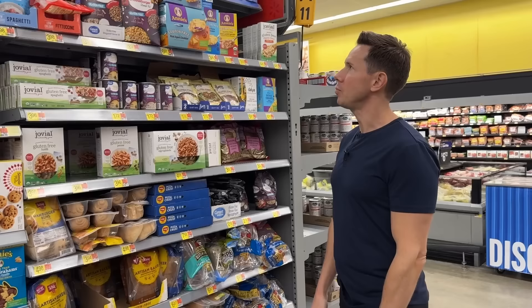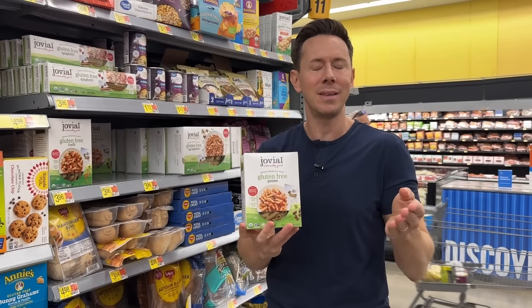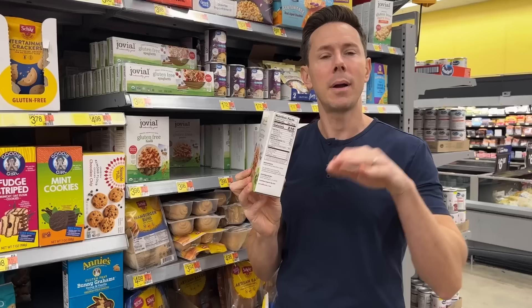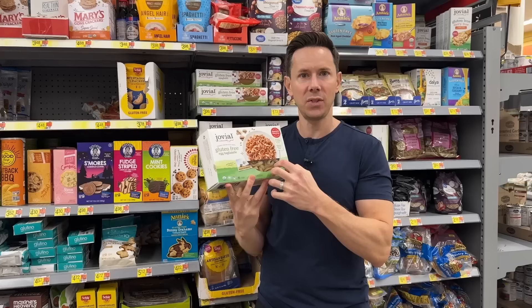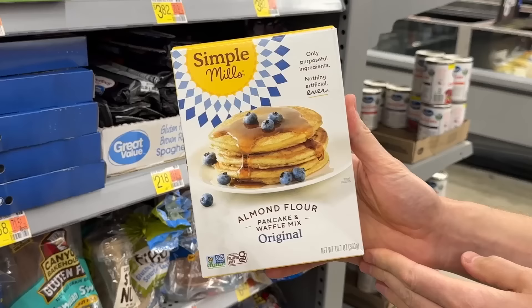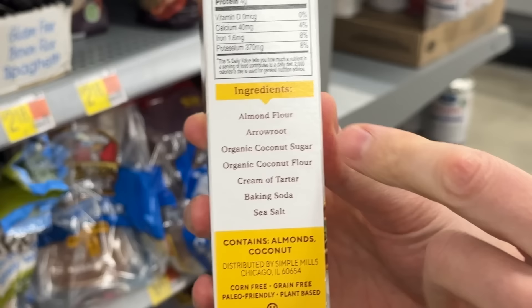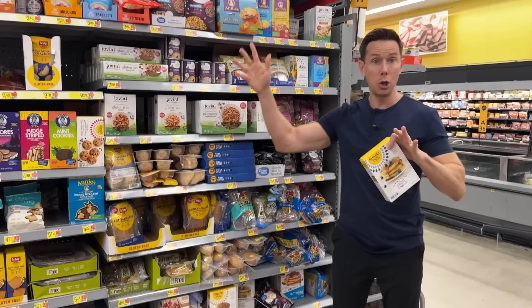Wander over to the gluten-free section for two epic Bobby-approved items. First, Jovial pasta — one of the same pastas in my pantry right now. When I talk about carbohydrates, I say make them count with complex carbohydrate pasta, not ones made from wheat flour. Jovial is made from brown rice flour — more fiber, more digestible. My favorite is their egg tagliatelle pasta: organic eggs and brown rice, little nests you boil that have almost a fresh pasta texture. Toss it with a nice ragu — it's beautiful. Also here: Simple Mills almond flour pancake mix, gluten-free with a little coconut sugar and coconut flour. $7.58 and delicious. Pasta for dinner, pancakes for breakfast.